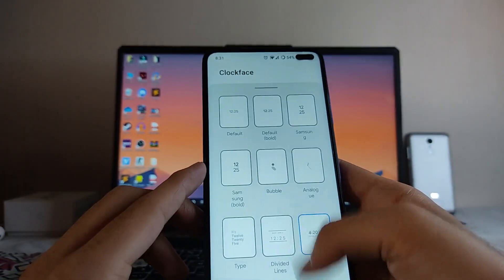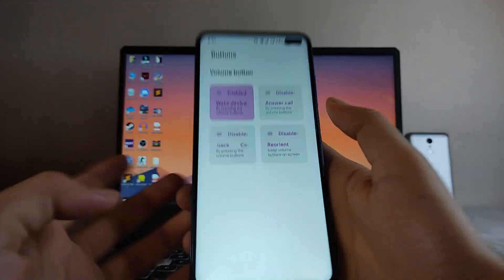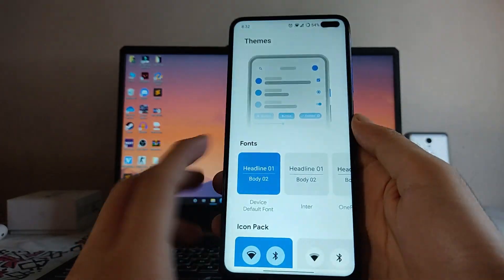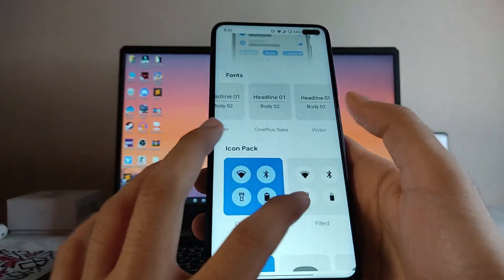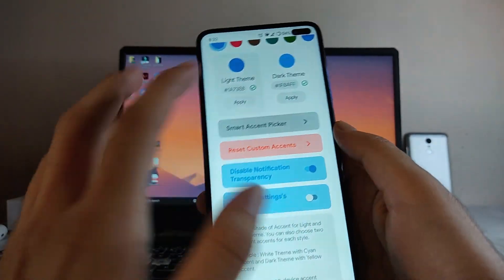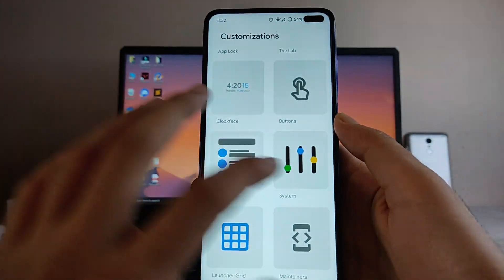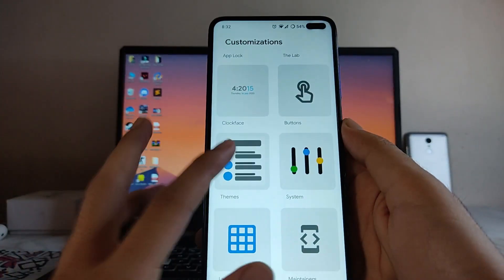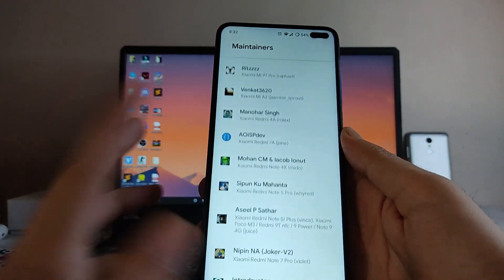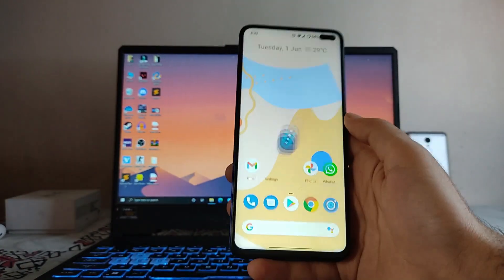These are the clock faces available, then there's button customization — wave volume with volume buttons and such. Here are the Themes options — you can customize fonts, icon pack, icon shape, accent color, smart accent picker, and disable transparency. In System, there are launcher grid options and maintainer info for the device.